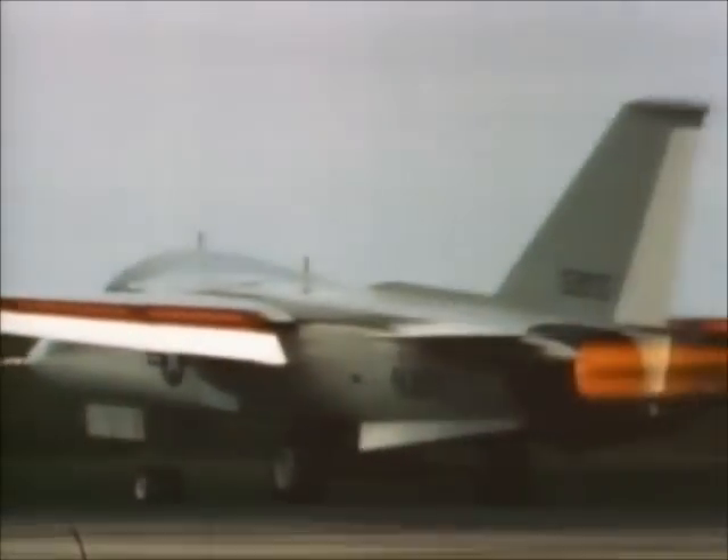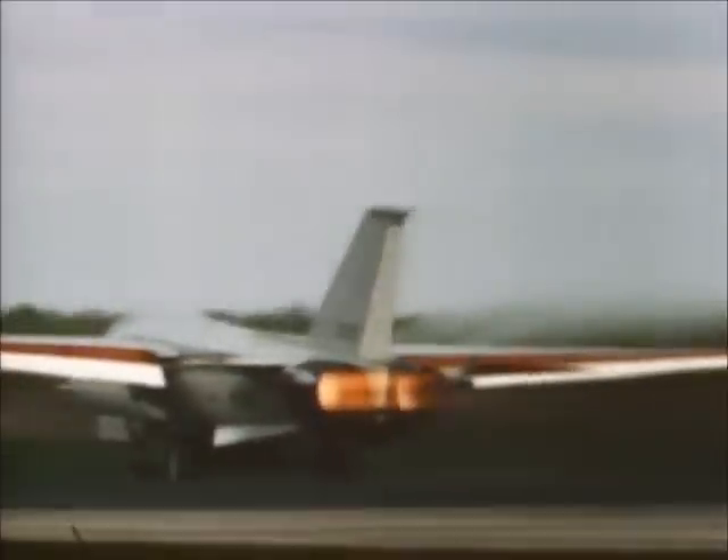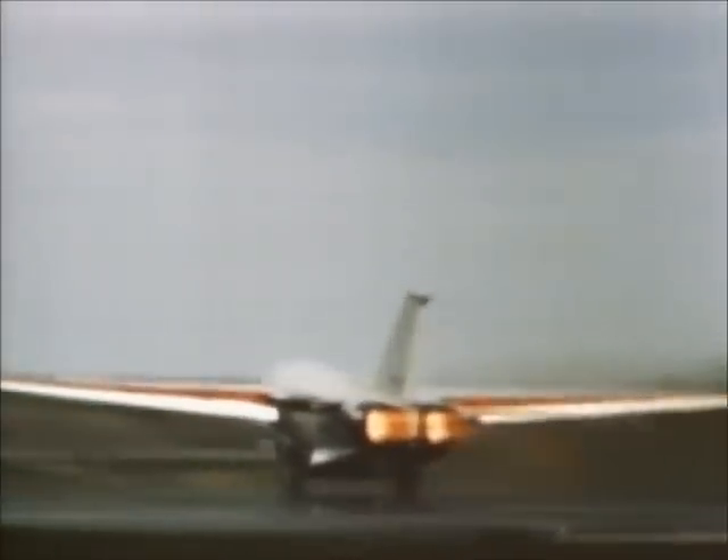But Grumman, which was developing the Navy's F-111B model, had less success with its prototypes. The Navy was not happy with its new plane. Given Secretary of Defense McNamara's commitment to standardization, the Navy had little choice but to accept the B version of the F-111.